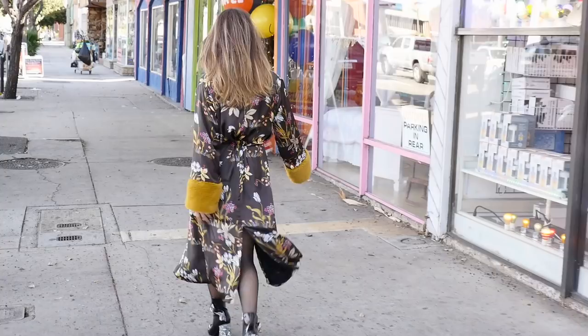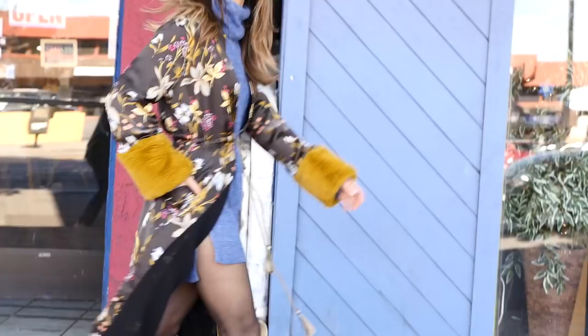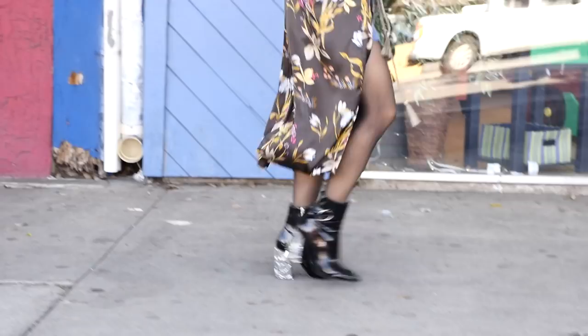I put on this beautiful cropped sweater dress underneath. It's short, so I put on some nylons. I also decided to tie the kimono in the front, which gave the baggy kimono and the baggy sweater dress more of a waist, which just made me feel a little bit sexier and more put together.